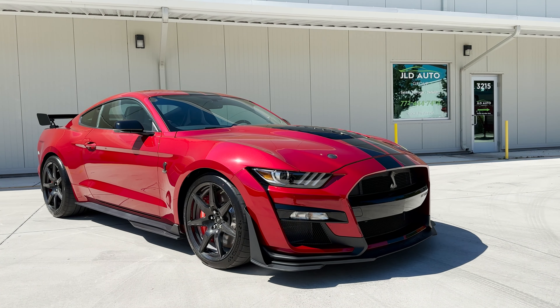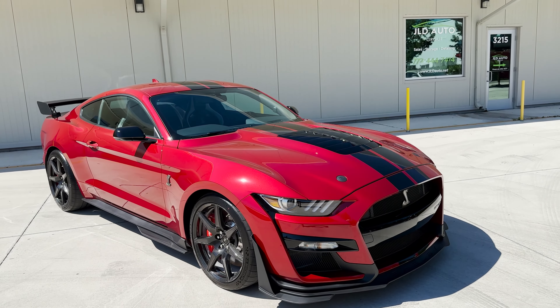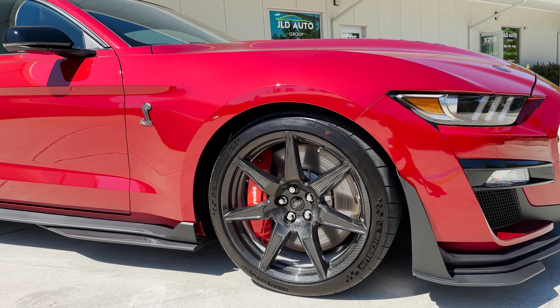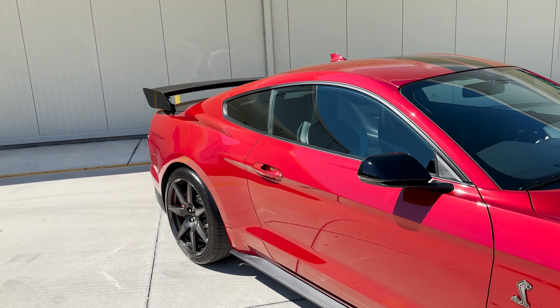New into inventory at JLD Auto Group is this 2020 Ford Mustang Shelby GT500 Coupe. This example is finished in a beautiful exterior shade of red known as Rapid Red Metallic Tinted Clear Coat — a very dynamic color, especially in direct sunlight such as this.